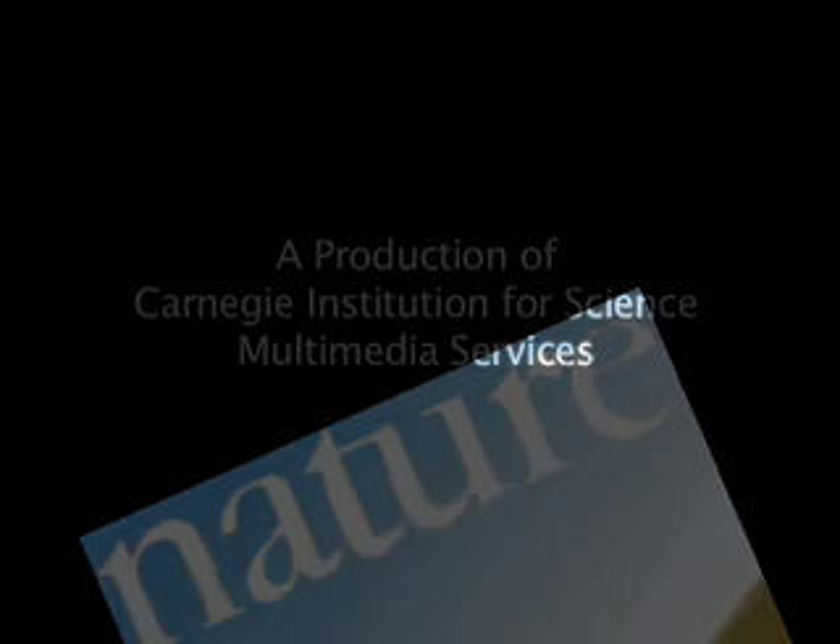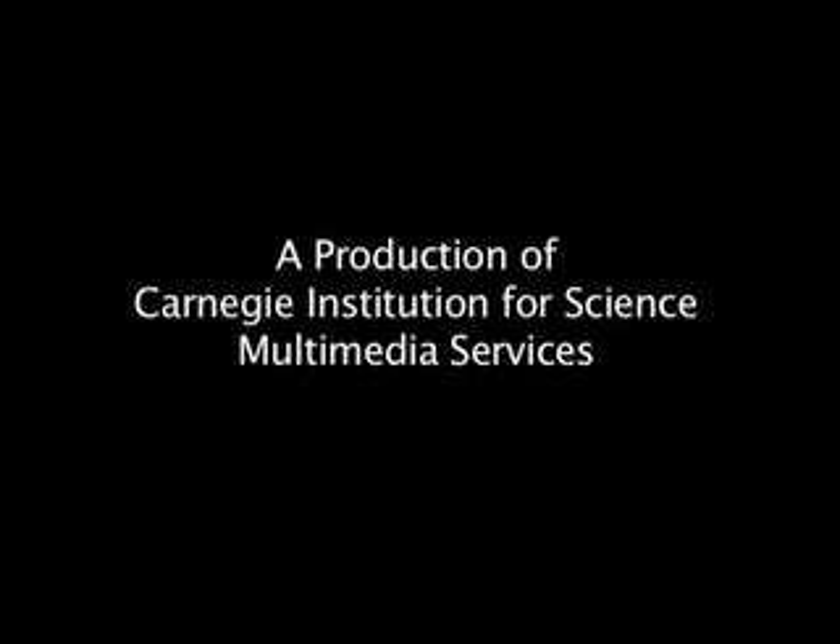The results are reported in the November 13 issue of Nature. This is John Strom for the Carnegie Institution.